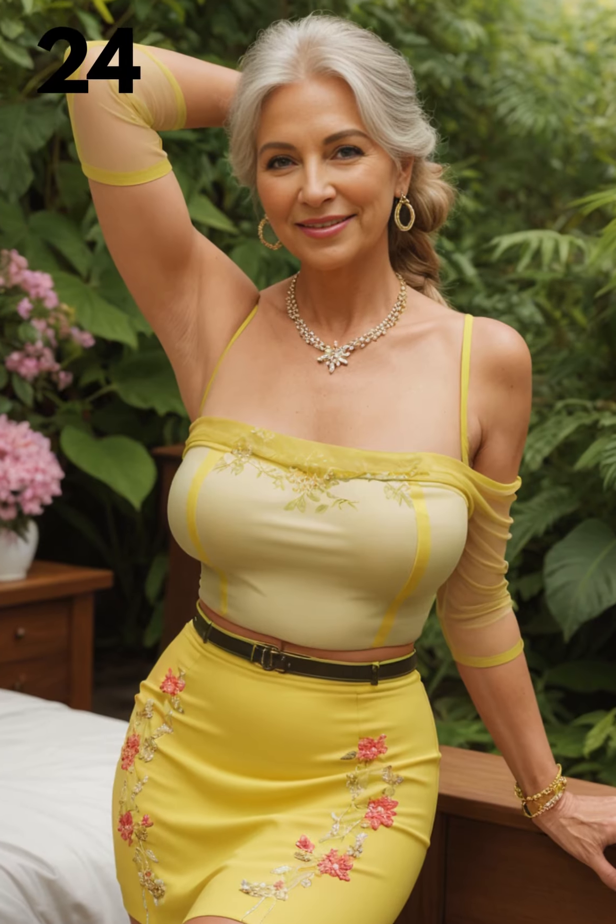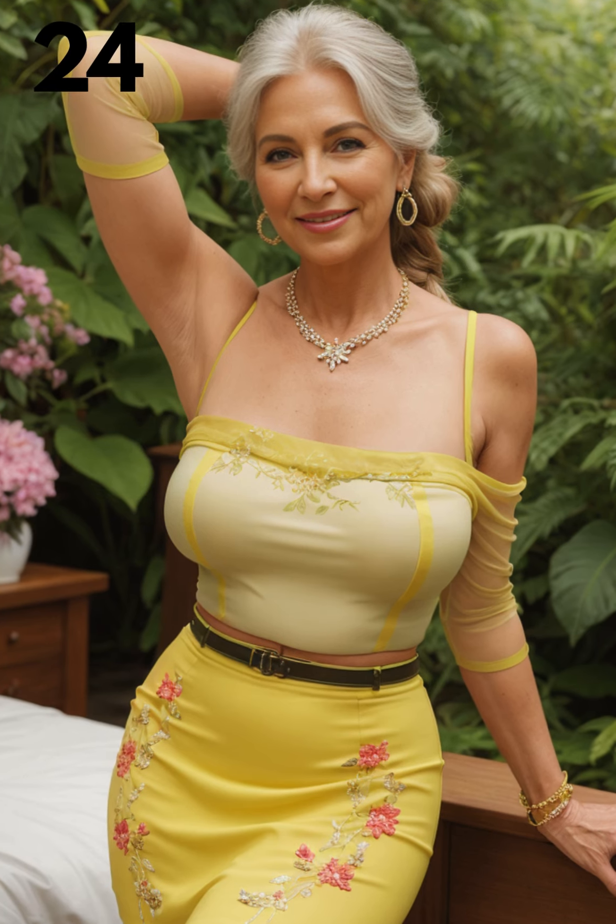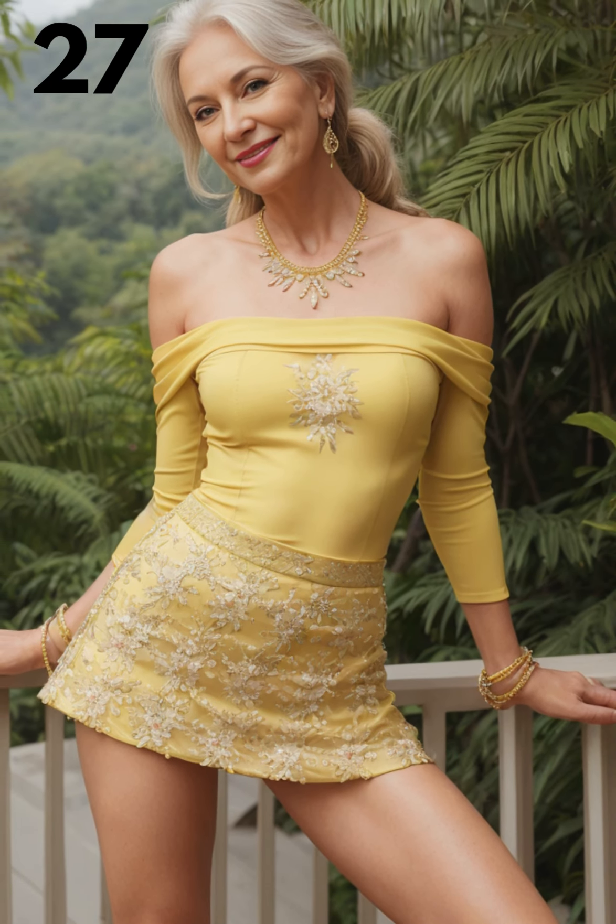This daring ensemble is perfect for various evening events and nighttime outings. It's particularly well suited for a night out at a trendy club or bar, a sophisticated cocktail party, a gallery opening or art exhibition, a concert or live music event, or a romantic dinner date at an upscale restaurant.